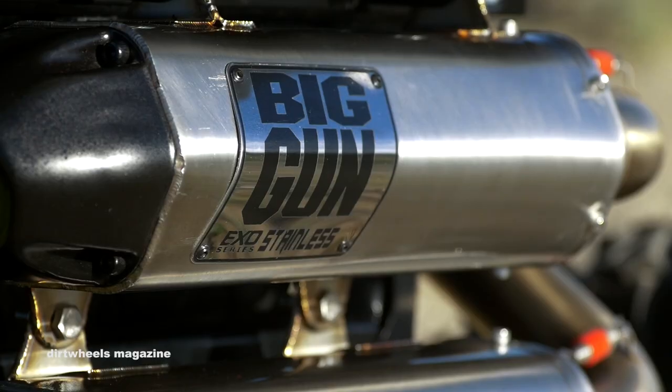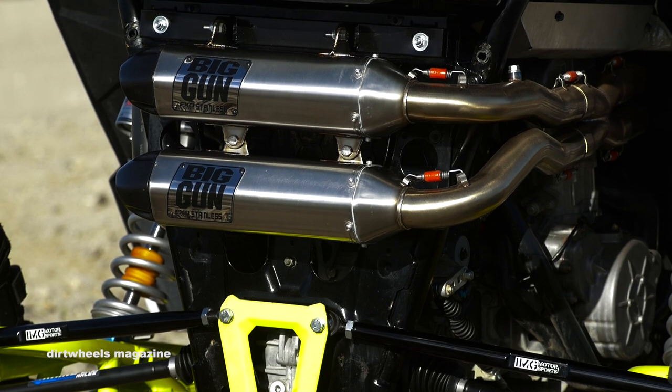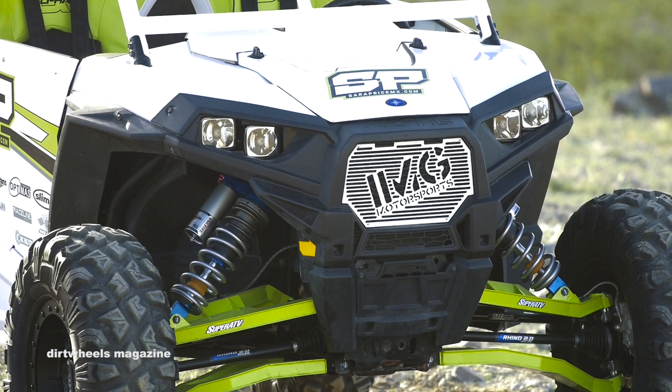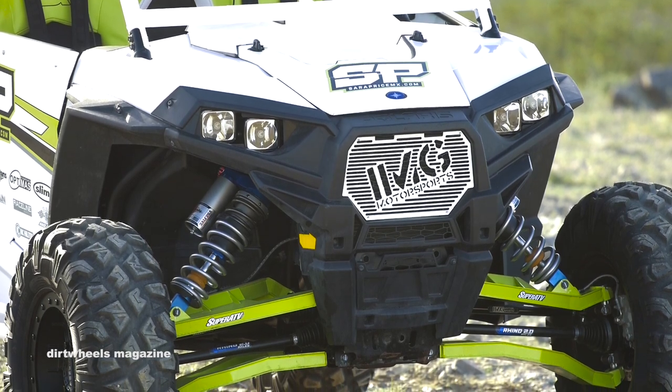Price installed a Big Gun EXO stainless dual exhaust system, had Benchmark Performance reflash the Razor's ECU, and installed a K&N air intake system to get a lot more horsepower out of the Polaris.